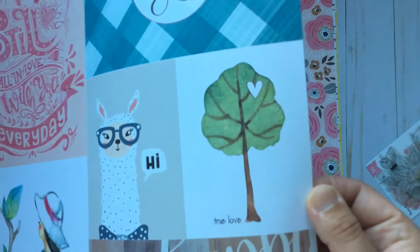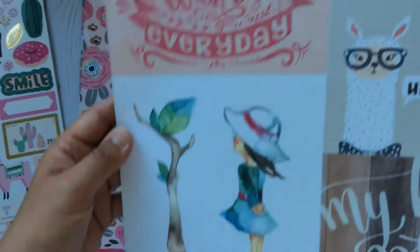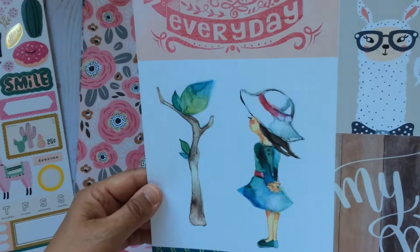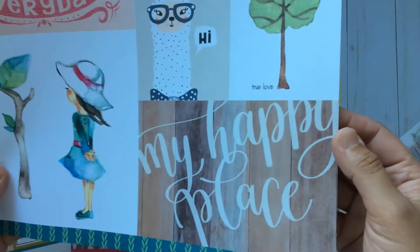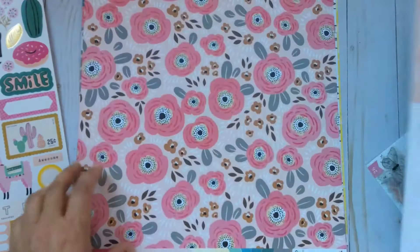It has a watercolor effect which I think is very pretty, and then you have this watercolor painting of a girl. I'm not too excited about that side — 'My Happy Place' — but at the back you get a nice print with these green leaves.